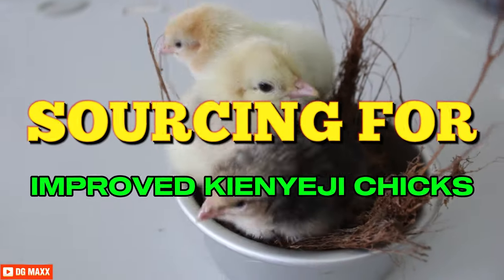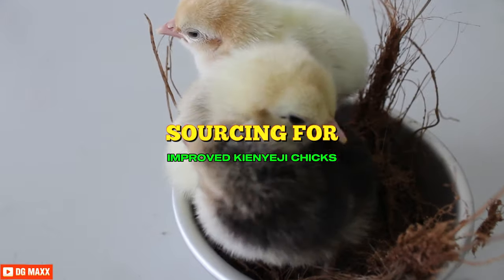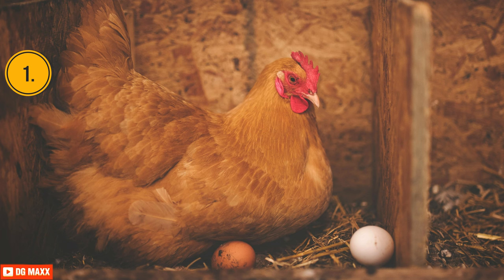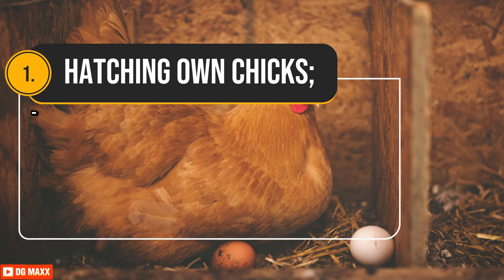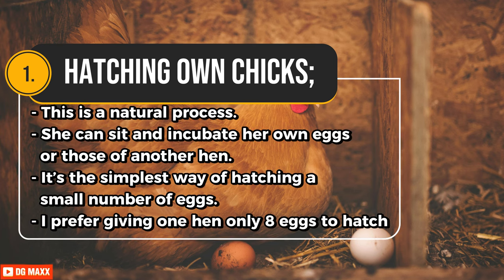Sourcing for chicks — here are three ways to get good and healthy chicks. First, hatching your own chicks. A mother hen sits on eggs for 21 days to keep them warm until they hatch. This is a natural process; she can sit and incubate her own eggs or those of another hen. It's the simplest way of hatching a small number of eggs. Giving one hen only eight eggs to hatch gives an almost 100% hatch rate.